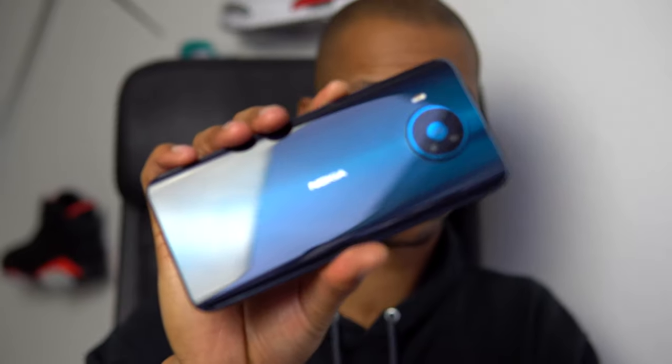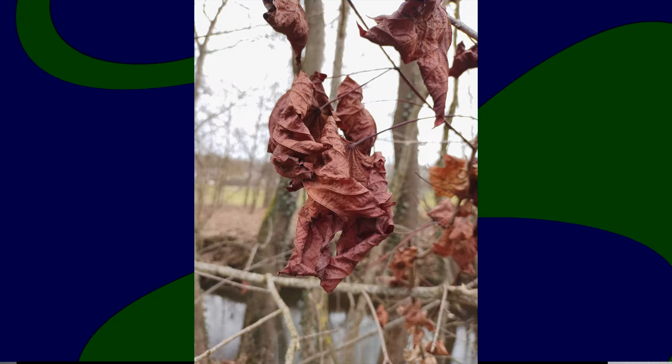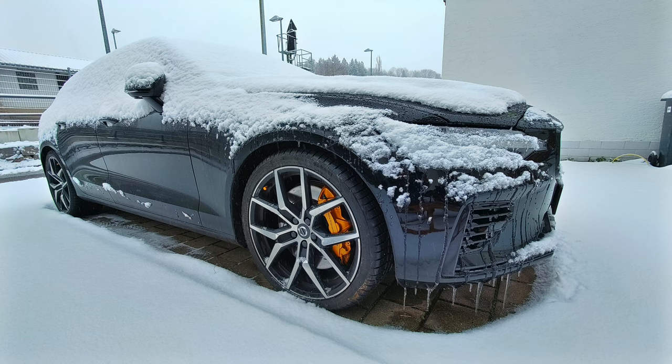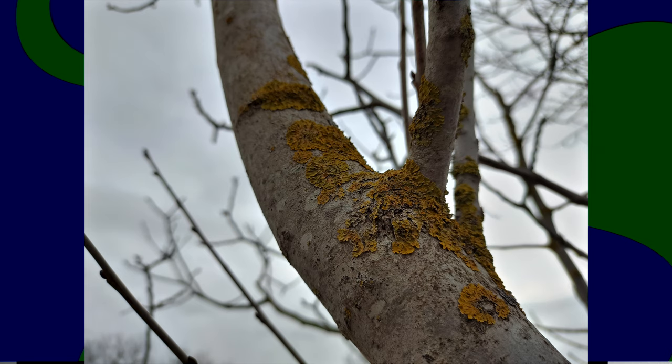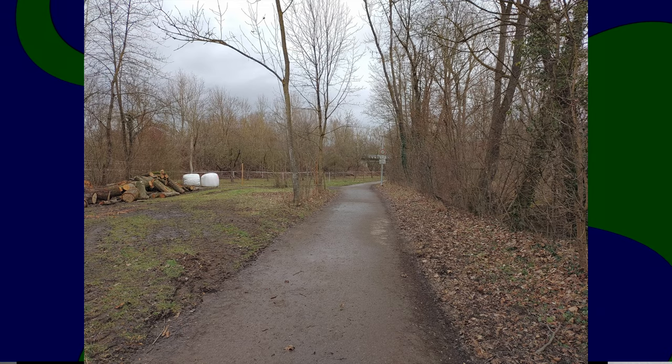On the back of the phone you get a quad camera setup with Zeiss optics, and the overall camera experience is pretty good. The 64 megapixel main camera can capture a lot of detail in good lighting, produces pretty accurate colors, and has pretty good dynamic range. There's a scene detection mode that tries to optimize the camera settings for your shot and it works well. I noticed the camera software tends to over-sharpen photos, which can make them look a little noisy especially in low light. Unfortunately low light performance is not so great, so if that's important to you, you might be a little disappointed.